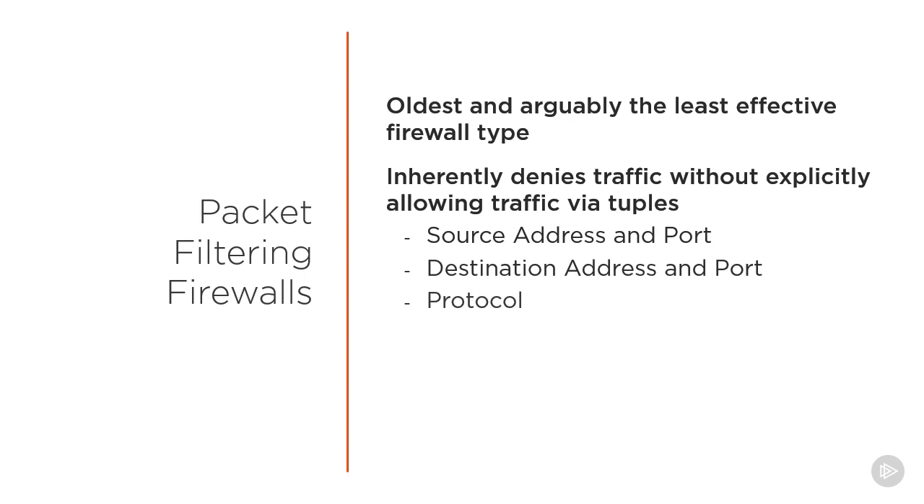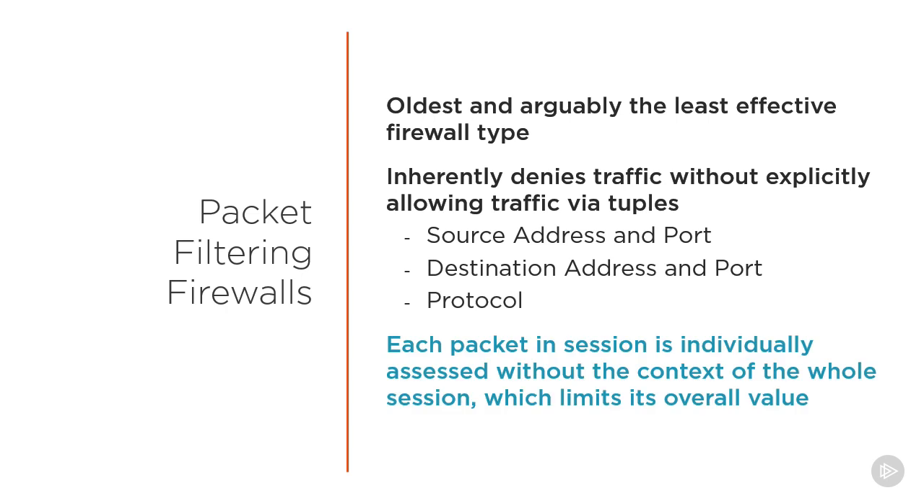A big drawback with the packet filtering firewall type is that each packet is processed against a rule set, but the context for the whole session or state is not known by the firewall, so it essentially approves or denies packets within a vacuum.